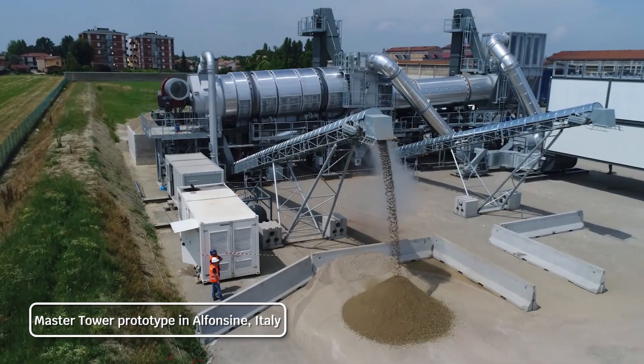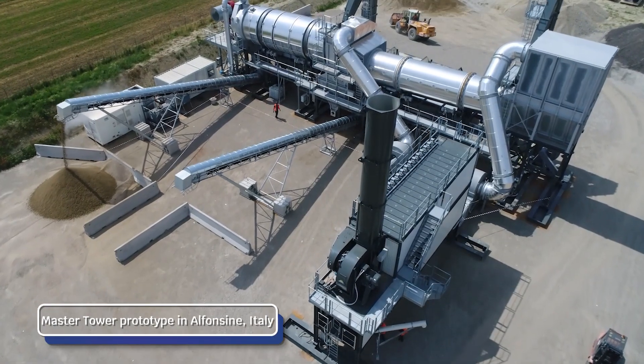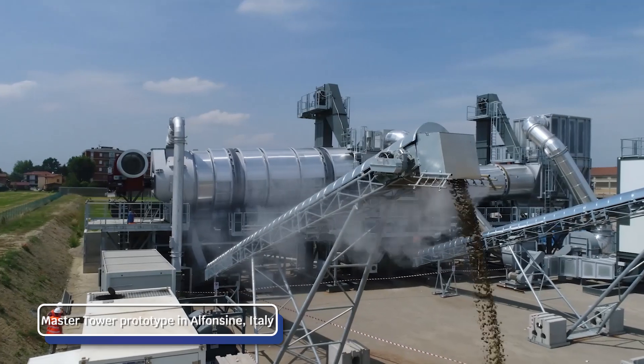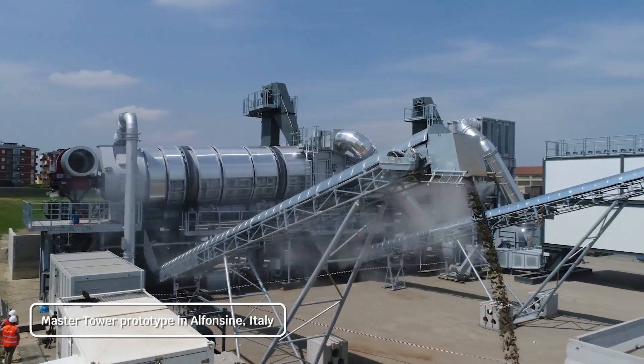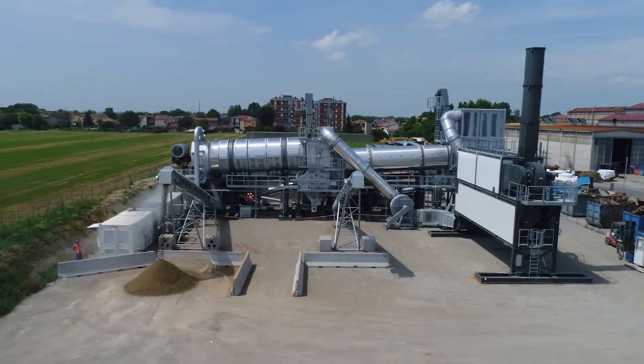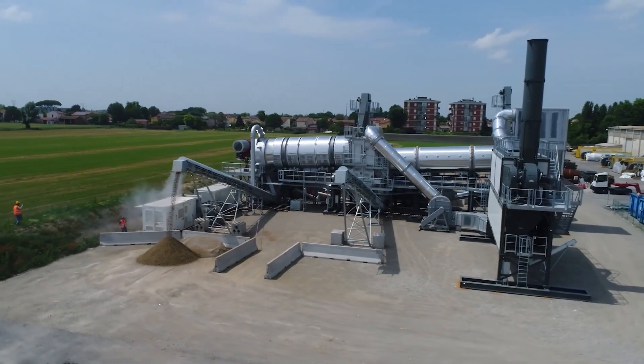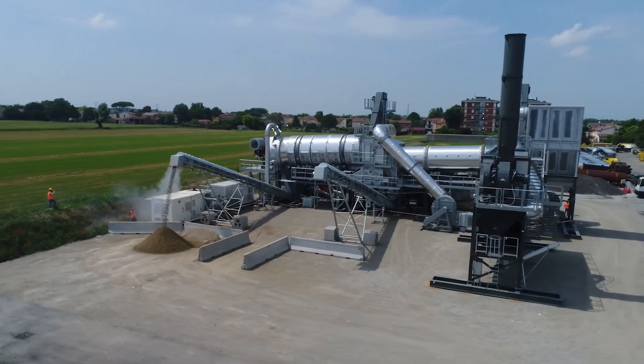The Master Tower technology is the result of years of research, simulations and on-site tests, in collaboration with Italian research institutes such as Romagna Tech, CERTIMAC and the Automation Engineering Department of the University of Bologna for the software.